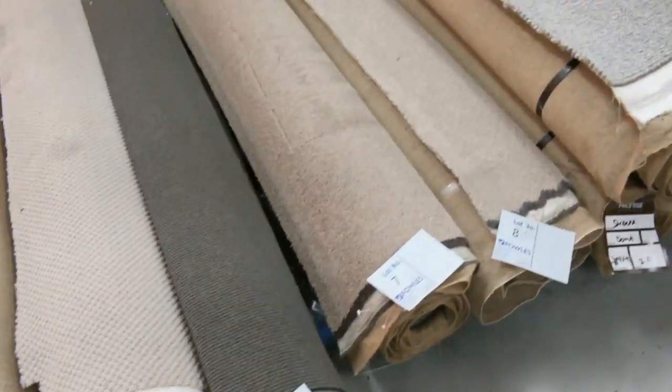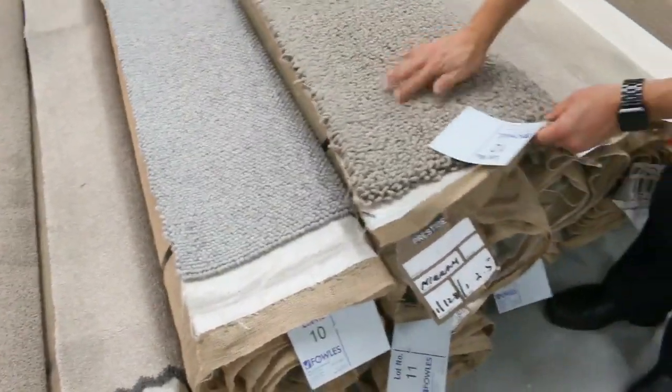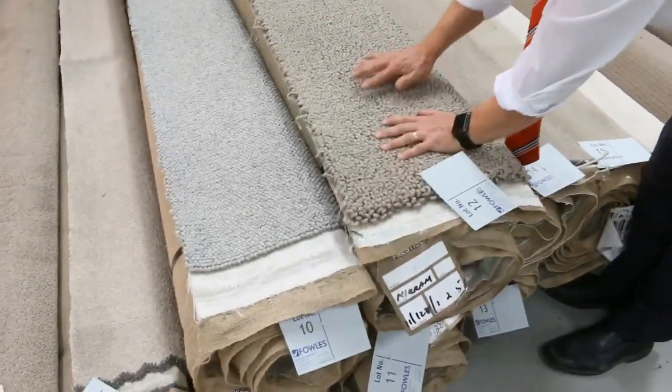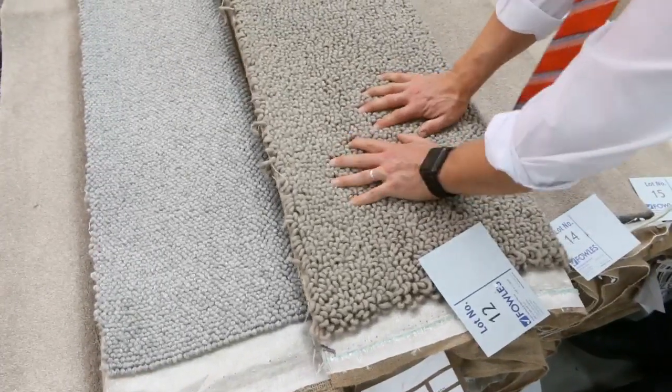Have a look at these short ones for a start. These are 2, 3, and 4 lineal metres. I'll draw your attention to lot 12 and possibly lot 11. This stuff sells out in the field for around $500 a lineal metre. It's a beautiful and thick loop pile.